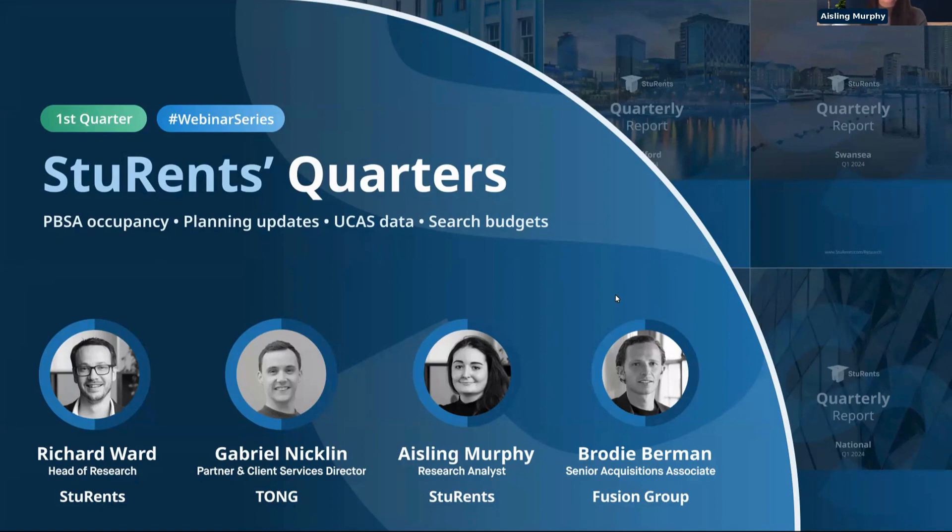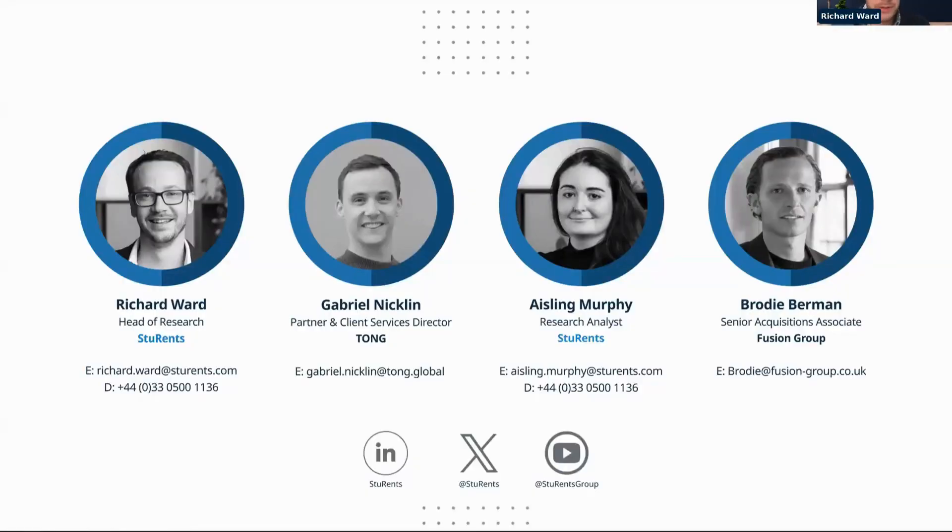It's my pleasure to hand over to Rich to run through today's data. Thanks Ashley. Obviously as always we've got a lot to get through, so do bear with us because there's a lot to cram in a relatively short space of time.